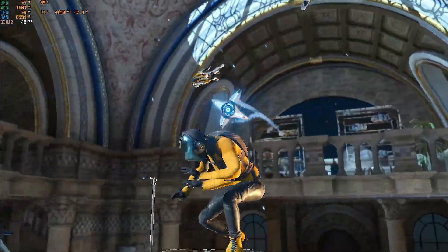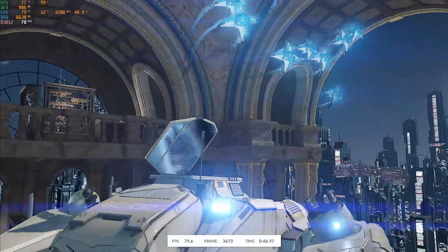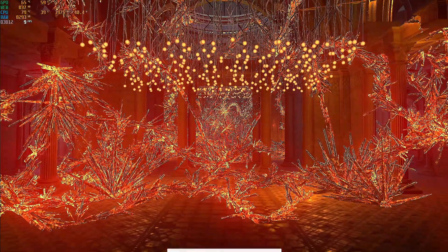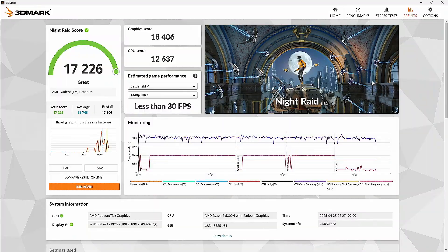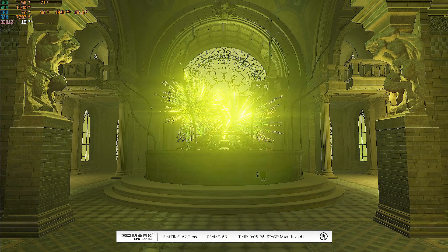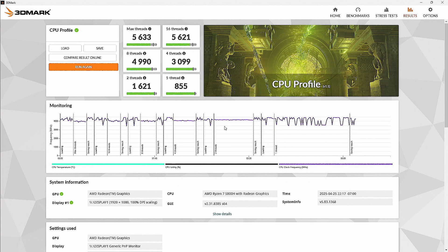3DMark also helps us test performance further with its Night Raid test designed for integrated graphics. I expected FPS in the single digits for this test just because of how graphically intensive it looked, but it was actually pretty nice to watch. The B-Link Sur5 scored over 17,000, which is on par with Intel i7 CPUs designed for laptops in 2023. The CPU profile test also showed performance about as expected.